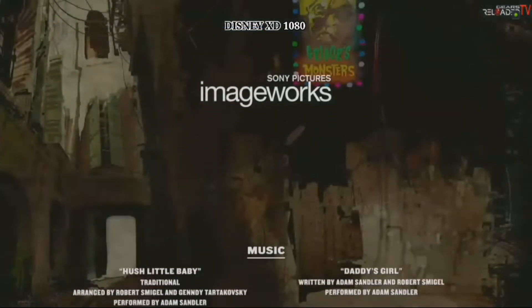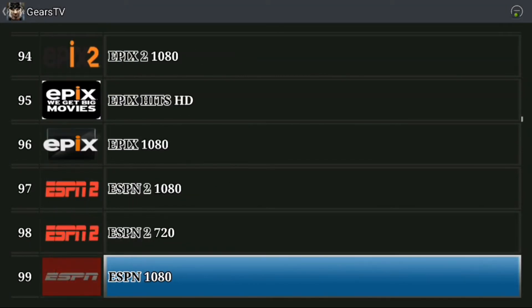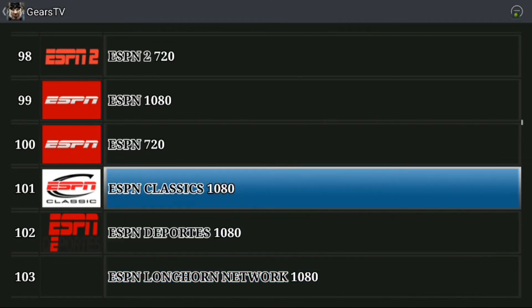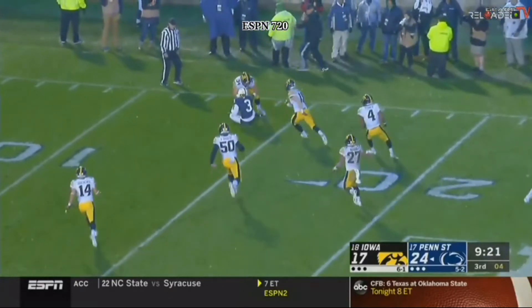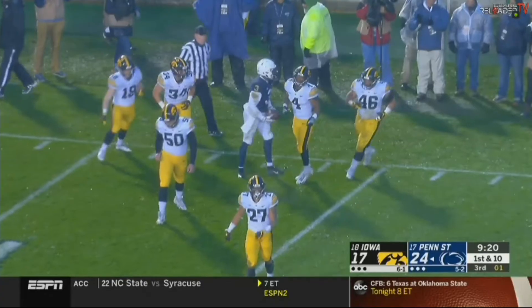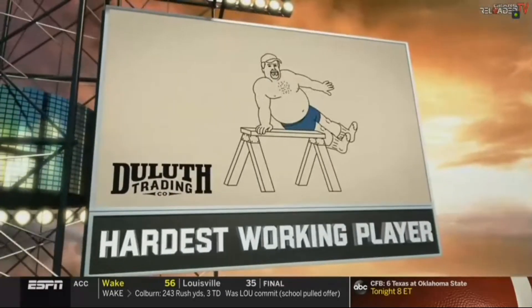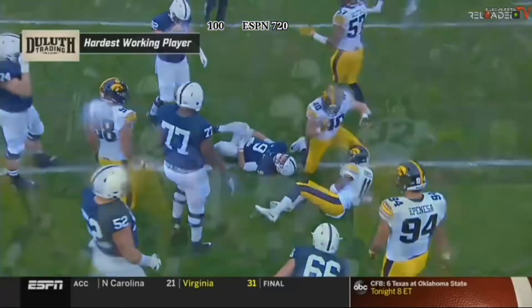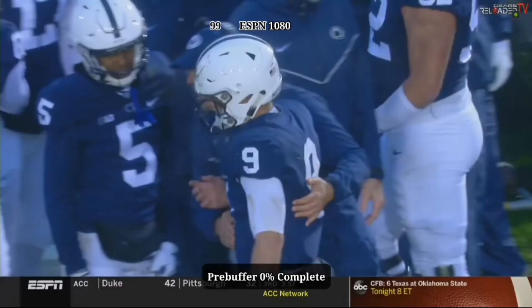Also, once you press on a particular program, you can use your remote control — I'm using this on my Shield — and go up and down through channels. Here I'm on ESPN, and it pulls up so quick and fast. It's one of the best services out there, hands down.